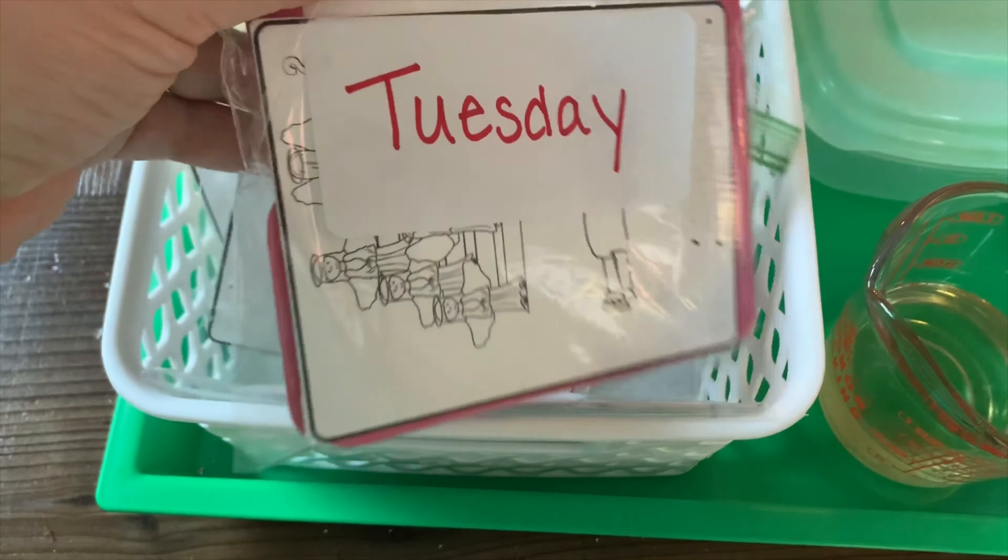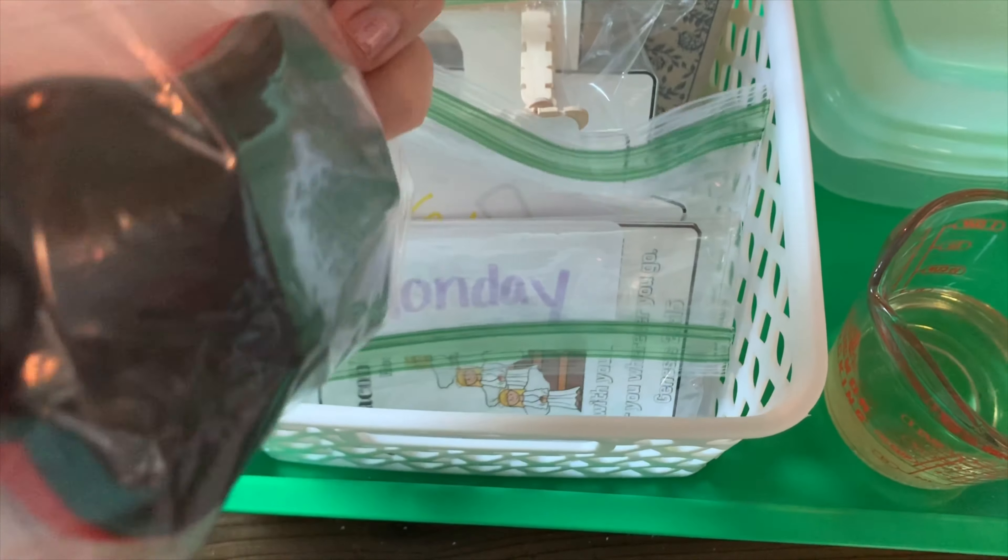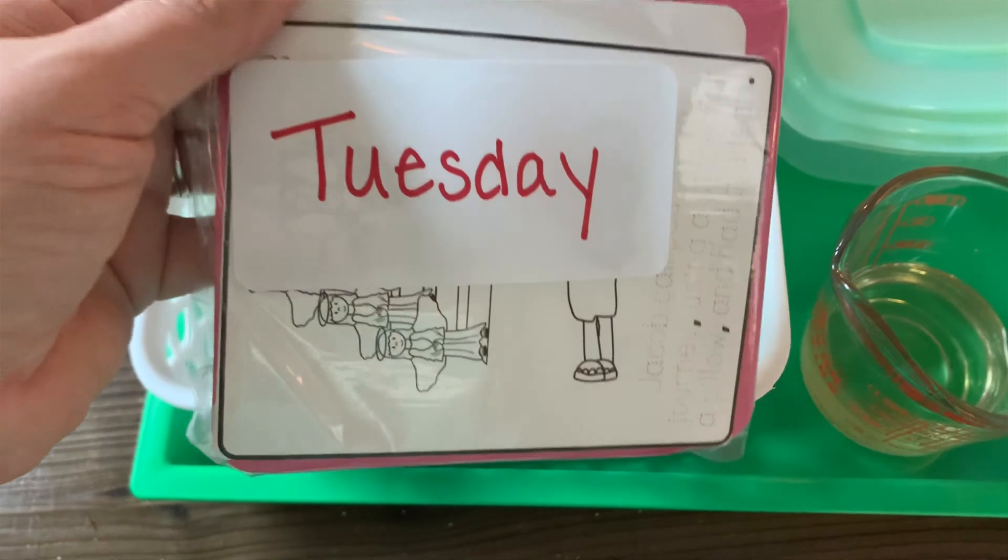Our Bible basket is ready to go for the week. We have everything out that we're going to need for the Jacob's Dream week. So for book 18, on Monday, we have the card in here, and I have sand in this container.